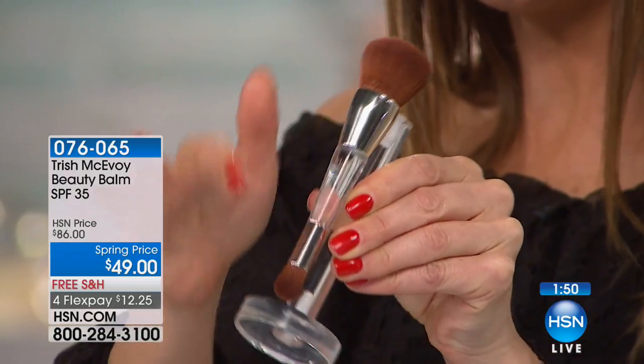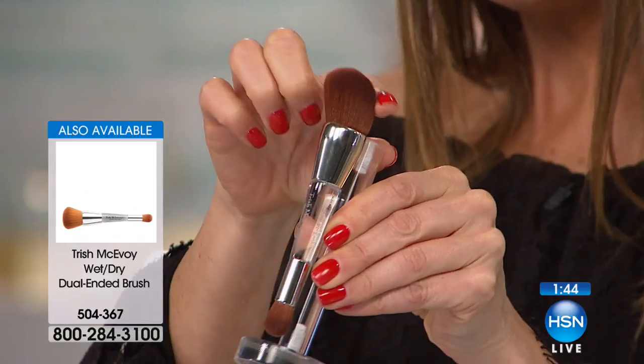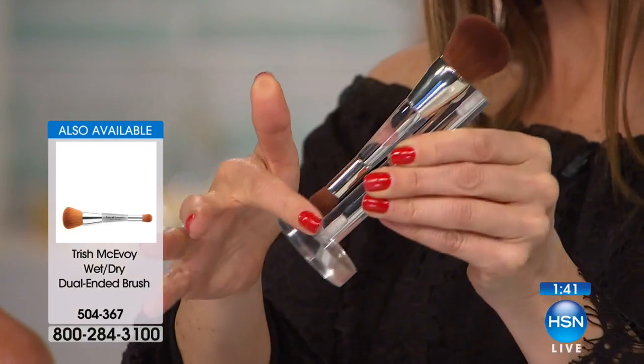Let me check on the dual-ended brush — so many of you are adding that to your order. It is the perfect application brush for any liquid foundation, powder, or blush, and I love that it has two ends. Her brushes are phenomenal — this is where it all began. If you're thinking about getting the dual-ended brush, you can add that to your order — it's item 504-367. We're going to say final call on that dual-ended brush. She also has her brand-new beauty sponge for only $12 if you're more of a sponge girl.